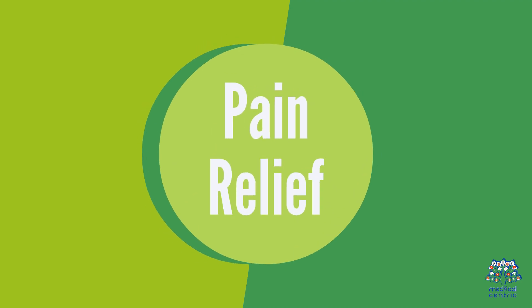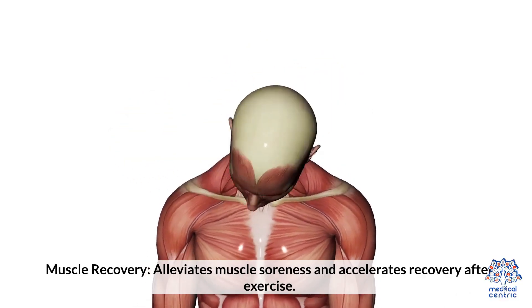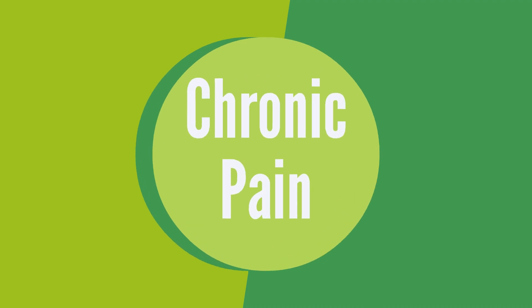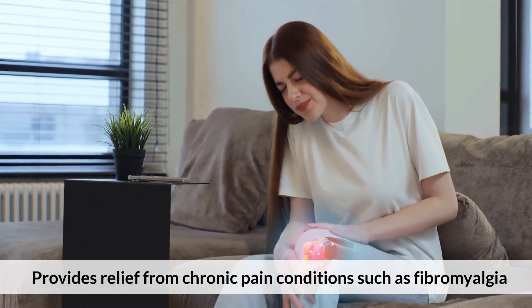2. Pain Relief: Arthritis — reduces pain and stiffness in joints. Muscle Recovery — alleviates muscle soreness and accelerates recovery after exercise. Chronic pain — provides relief from chronic pain conditions such as fibromyalgia.